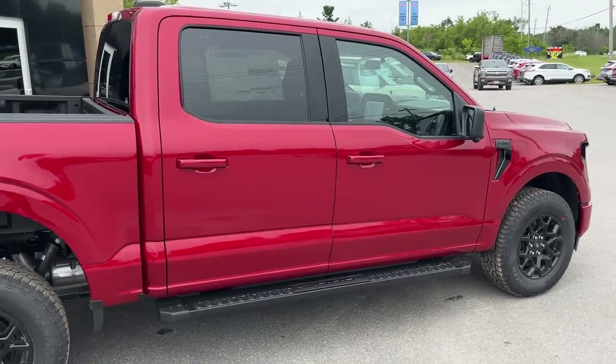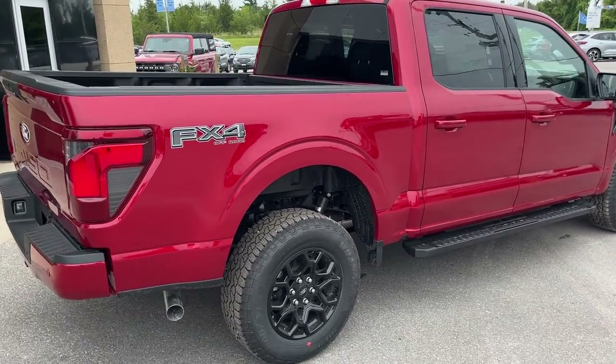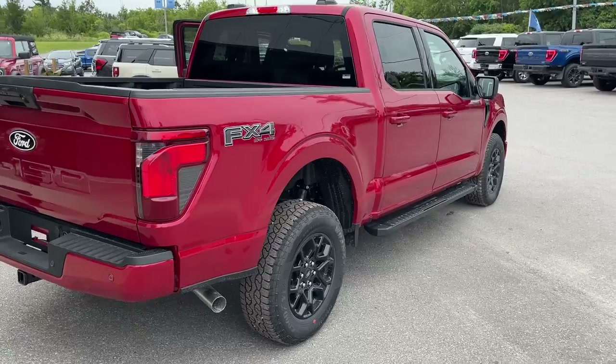This truck is powered by the 3.5-liter V6 EcoBoost. You also have the FX4 off-road package on here, so you do have your skid plates.